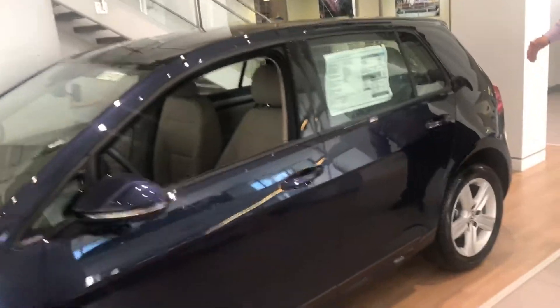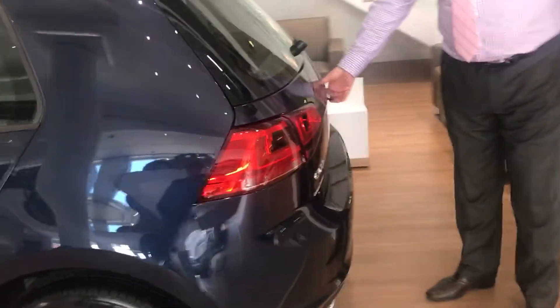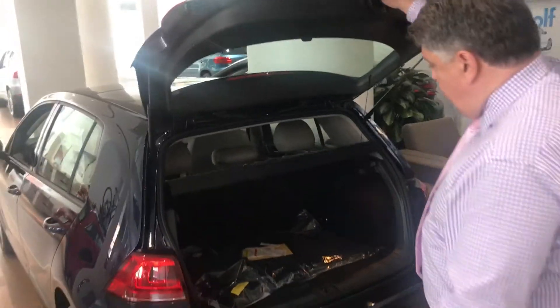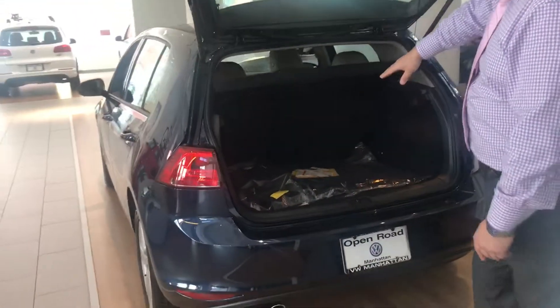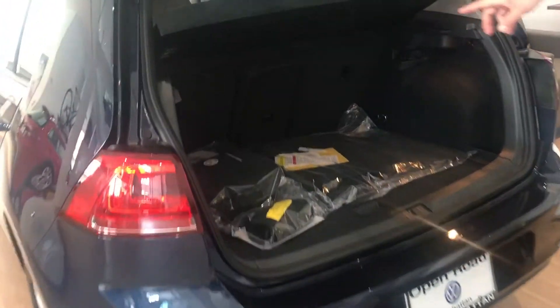And as you come around here, the trunk space, which opens up here. The rear-view camera is in the emblem. And as you can see here, the trunk space is 60-40 split, and obviously you have a central loading zone as well.